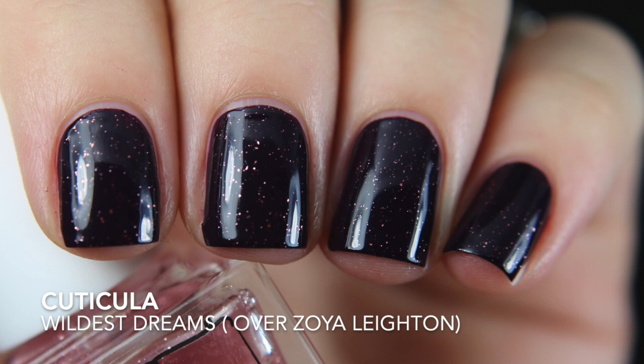The other thing I got from Cuticula is the Wildest Dream top coat. It was originally released in some sort of scent that didn't sound like I'd enjoy. They ended up coming back with it in other scents on their website, so I picked up the unscented one — sometimes I want apples, sometimes I want cinnamon rolls. I don't know, I'm a bit picky.